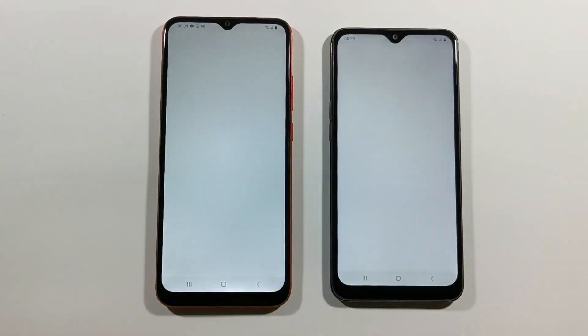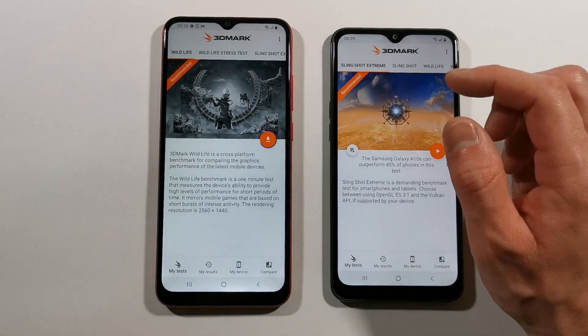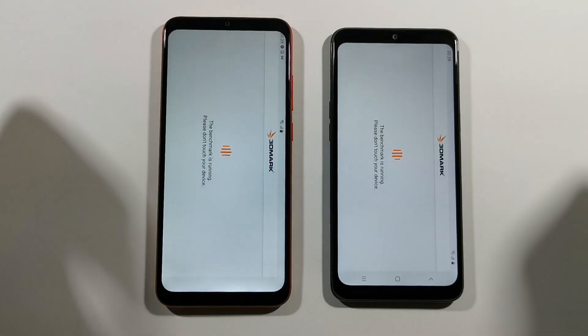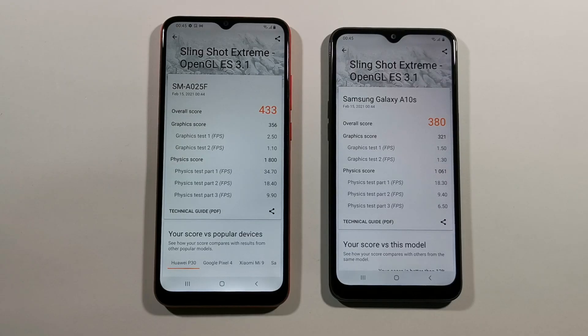Right now we have to do the 3DMark test. I will do the Sling Shot Extreme test, which I only do on lower-end devices. We will be back after this test is finished. So guys, these are the results — and you can see that the A02s is slightly better compared to the A10s. The score is 433 compared to 380.